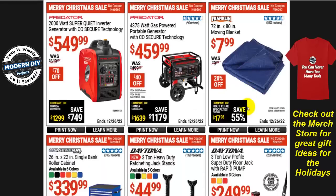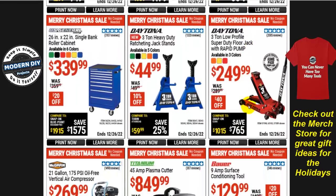How about the Daytona 3-ton low-profile super-duty jack with rapid pump in three different colors — $250, which is $40 off the regular $290. Or if you want some other automotive stuff, the Daytona 3-ton heavy-duty ratcheting jack stands — the big boys — are $45 right now in five different colors.